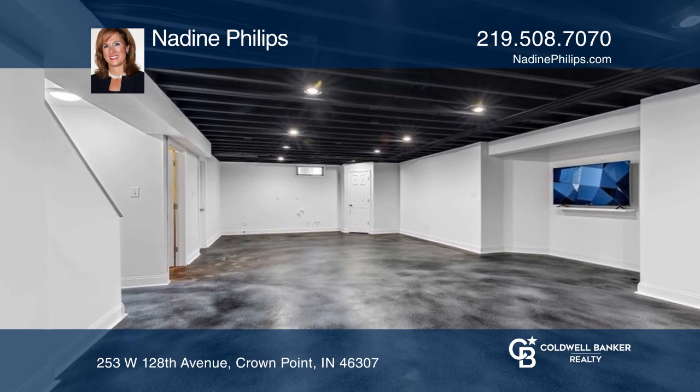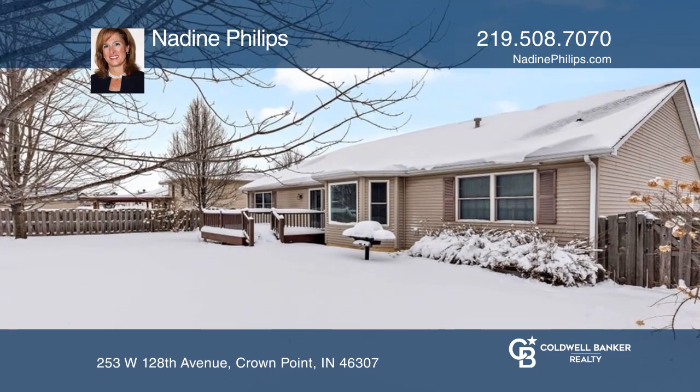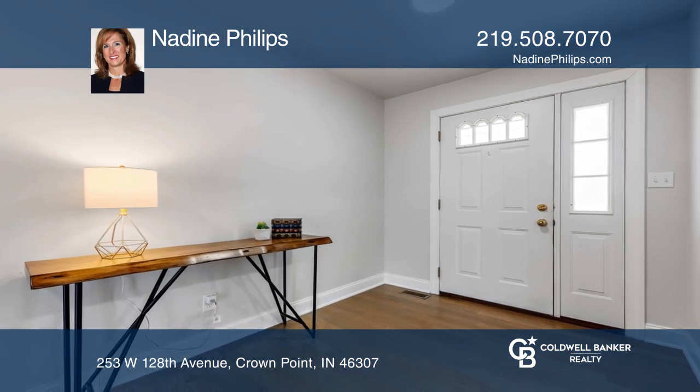The backyard has a deck, fenced yard, and colorful trees in the fall. Pick up the phone and call Nadine Phillips to schedule a tour today.